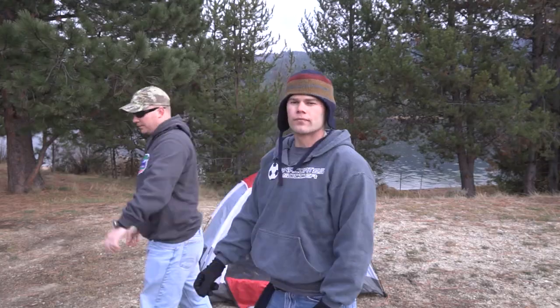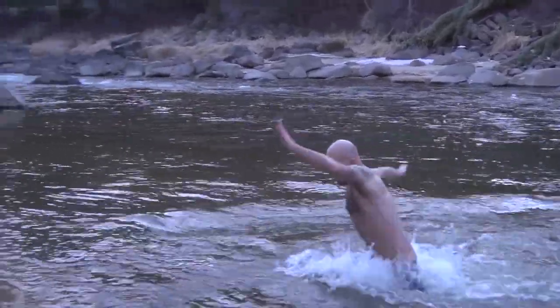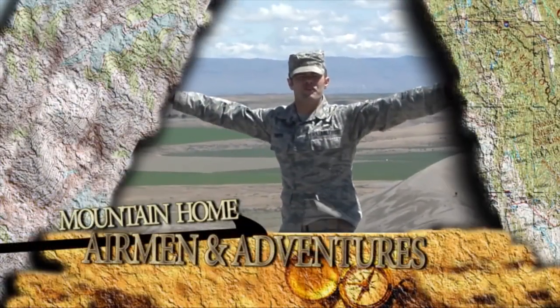I'm gonna go get the fire started. As I was saying, Horse Thief Reservoir is only a couple hours from base, and not only that, it encompasses hundreds of miles of beautiful rolling hills, sunshine, and pristine lakes. So how about we go check on Senior Airman Sutton and that fire?